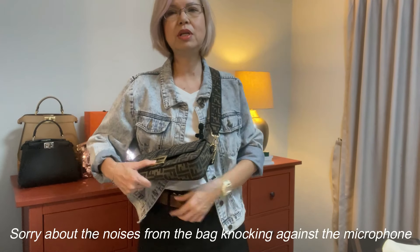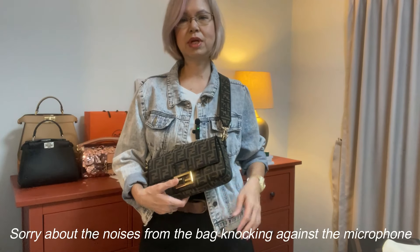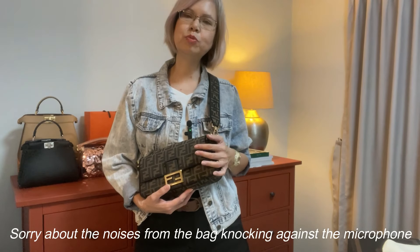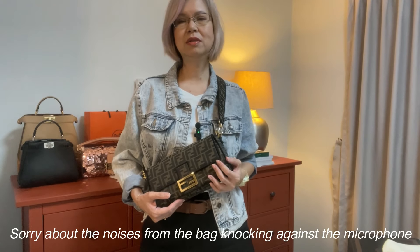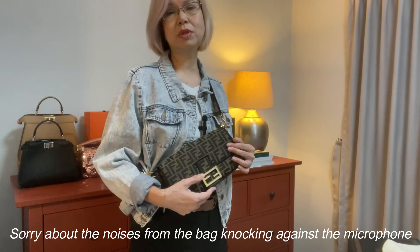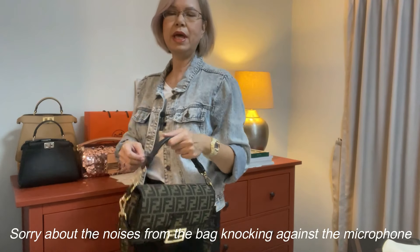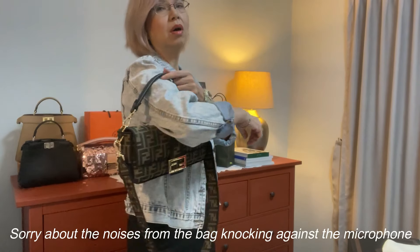Some people say the strap is too short as a crossbody, but it's actually intentional. When I went into the store I also thought the strap was too short as a crossbody, but the SA told me it is meant to be carried at the front — like a guitar strap, flat against your body. That also explains why the strap isn't adjustable. You can carry it by hand or in the crook of your arm, but it is too short to carry on your shoulder.